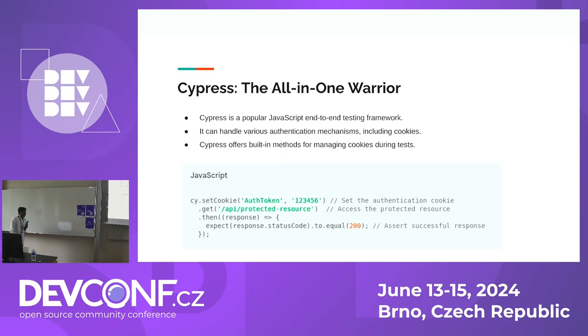Cypress — the all-in-one warrior. Cypress is a popular JavaScript testing framework, widely used across the industry. It offers built-in methods like get cookies and set cookies, which simplifies the process of simulating authenticated data to maintain the session. Let's see in detail how Cypress works.